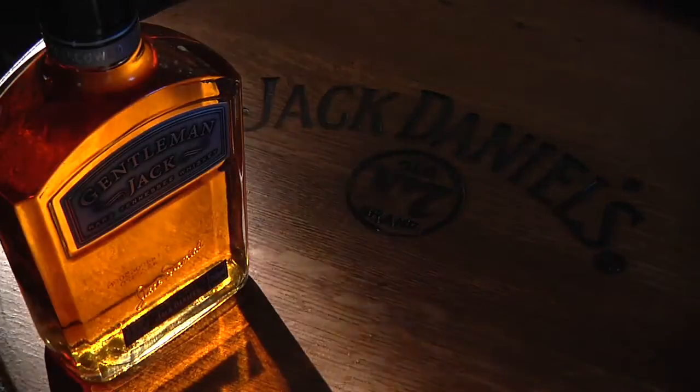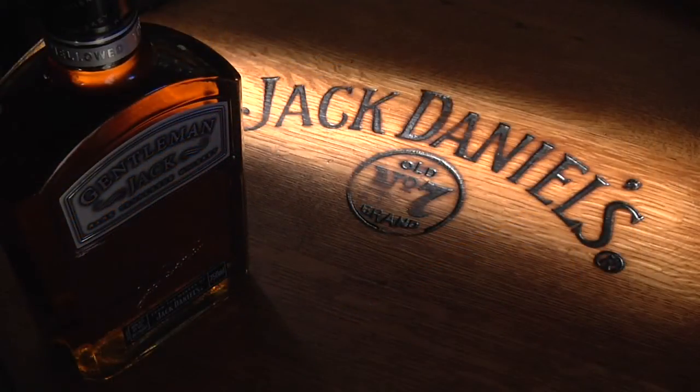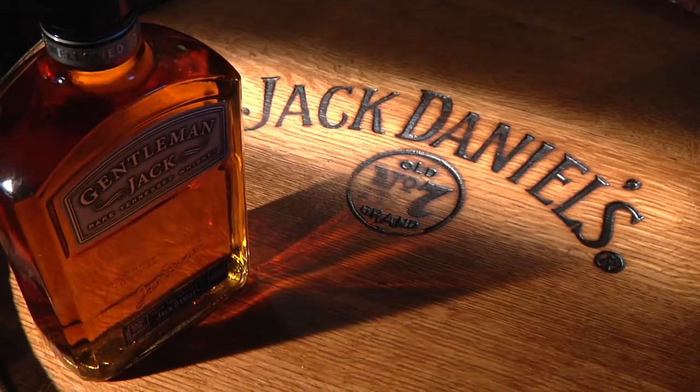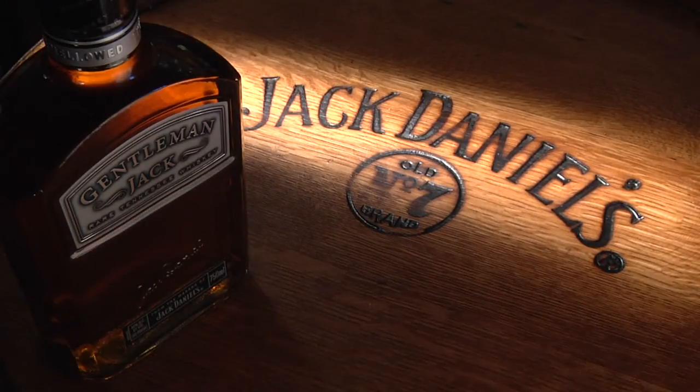With Gentleman Jack, after it's been matured in the barrel, we'll bring it back to the distillery and we'll basically go back through charcoal again. What we found is that after the whiskey has been matured in the barrel, there are things that have been absorbed by the whiskey from the barrel that can be reabsorbed by going back through charcoal again. So Gentleman Jack is the only whiskey in the Jack Daniels family that's charcoal mellowed twice.